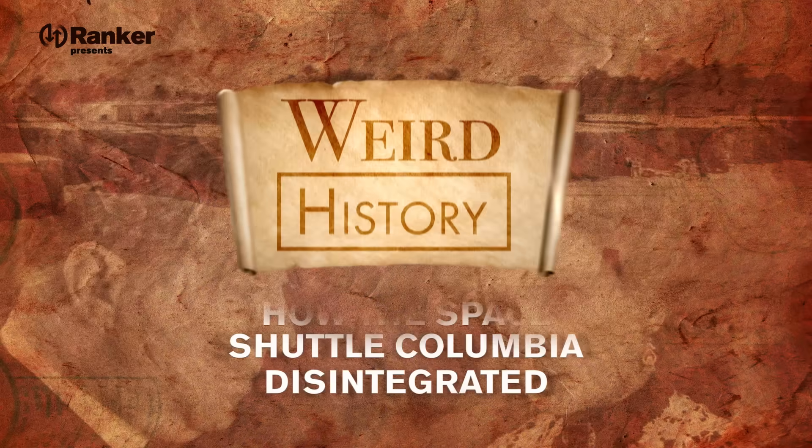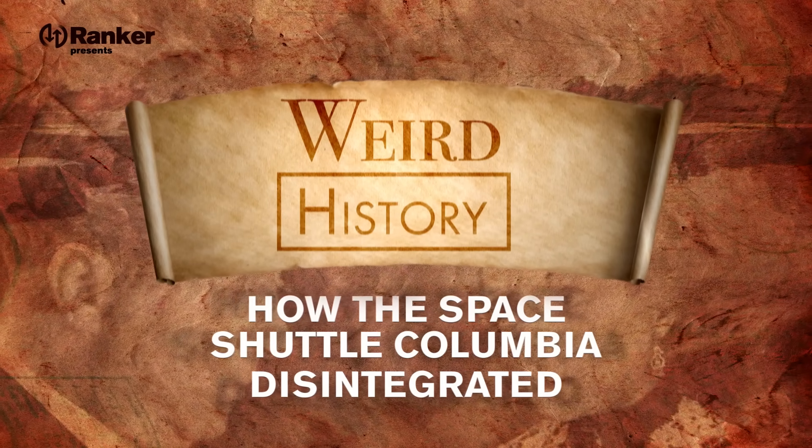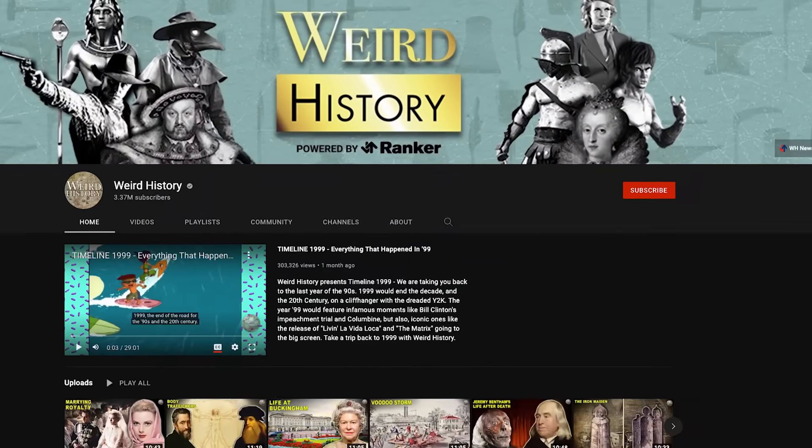Today, we're going to take a look at how the Space Shuttle Columbia disintegrated at 18 times the speed of sound.